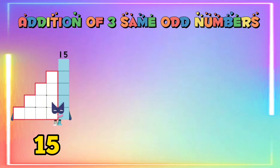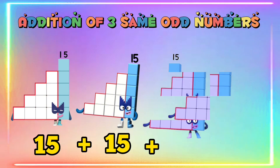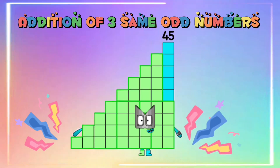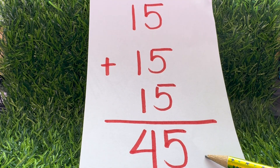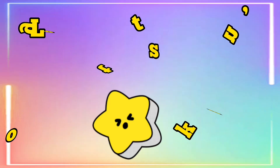Fifteen plus fifteen plus fifteen is equals to forty-five.